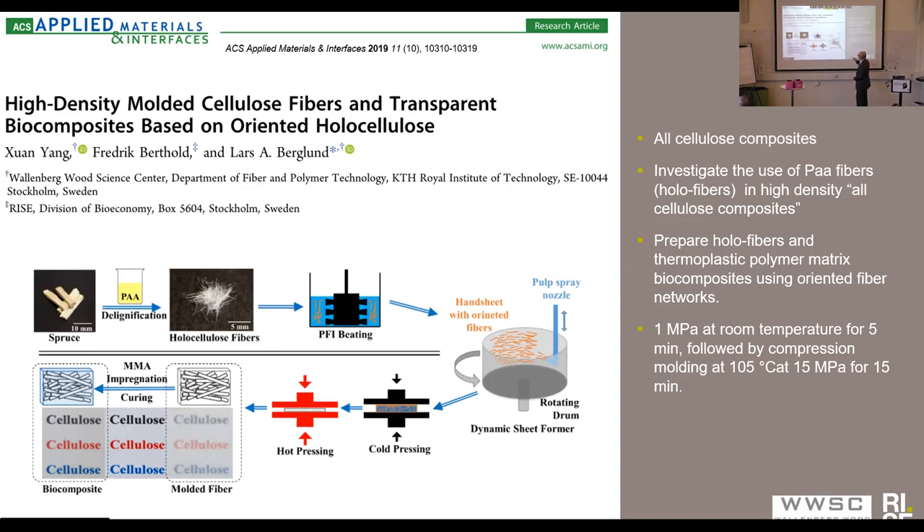In our case we use dynamic sheet-forming equipment to produce sheets of these fibers, which have a machine direction and a cross-machine direction. Then you start by cold pressing at one megapascal at room temperature for five minutes, followed by hot pressing at 105 degrees and 50 megapascals. You end up with a film — in our case what we call all-cellulose composites — that was further impregnated and made into a composite material.